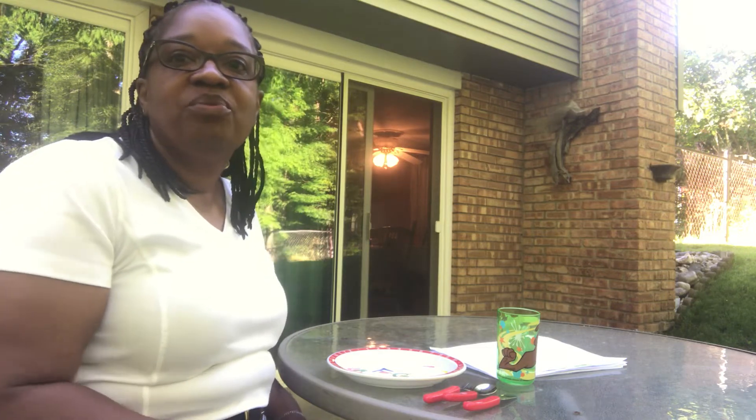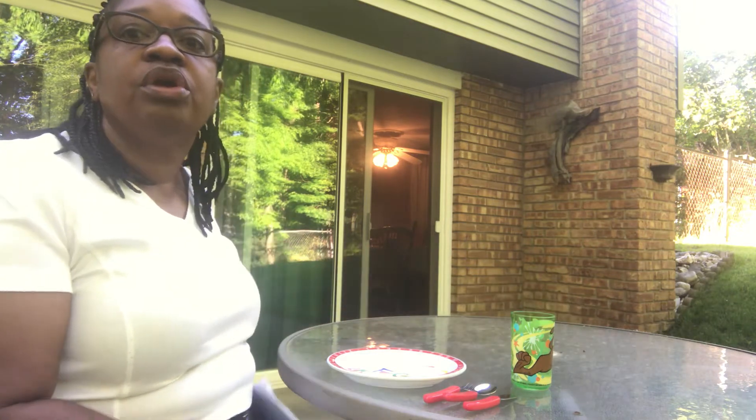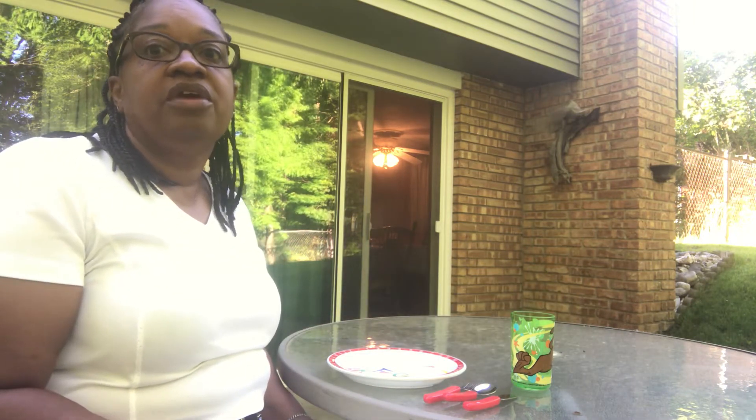Good morning everyone. Thanks for joining me for toddler activity time. Today we're going to be talking about how as our children grow older, we will start supplying them with their own eating utensils.